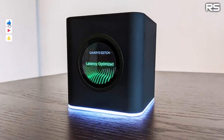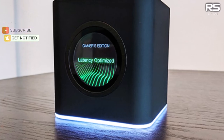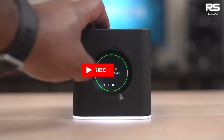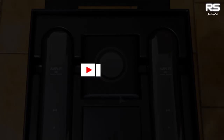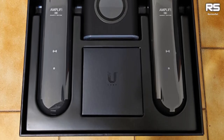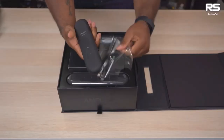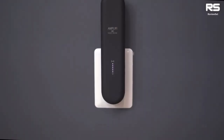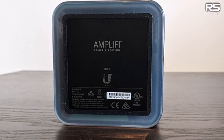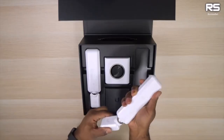Number four: Amplifi HD Gamers Edition. For a router that seamlessly combines gaming-centric features with multi-point mesh networking, the Amplifi HD Gamers Edition from Ubiquiti is a standout choice. While it may not lead in lab-based top speed tests, its plug-in range extenders make it a champion in delivering stable, high-speed Wi-Fi throughout your space. It features a unique aesthetic with a touchscreen on the front and LED lights around the base.